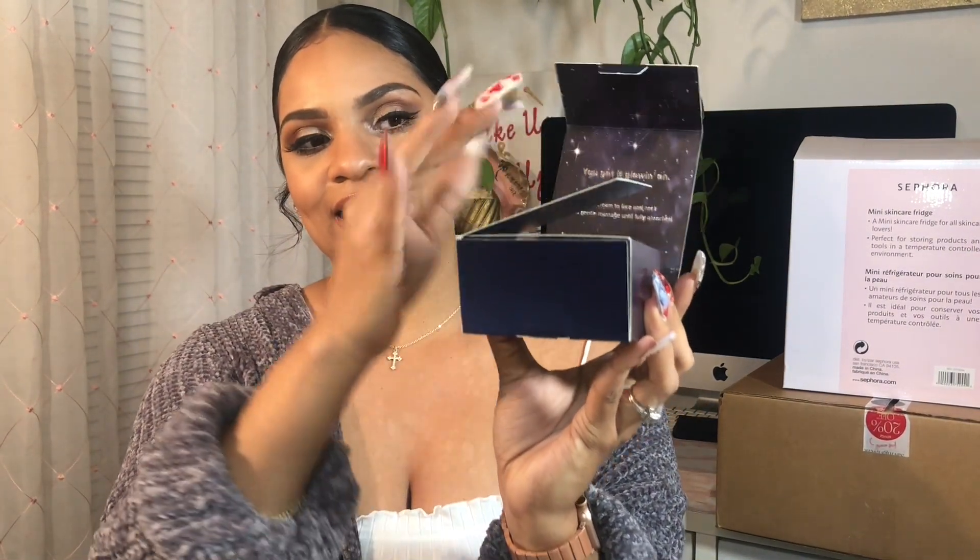Moving on to products from Juno & Co's website. I've been hearing a lot about their Moonshine Miracle Cream, so I jumped on their website and picked it up. The packaging is so beautiful — the sleeves come off, and when you open the product it says 'You Got It Going On,' then 'Close Your Eyes and Make a Wish,' and when you open it fully it says 'Baby You're a Star.'